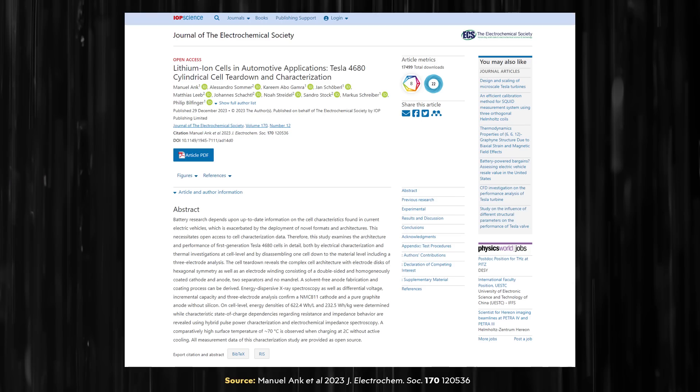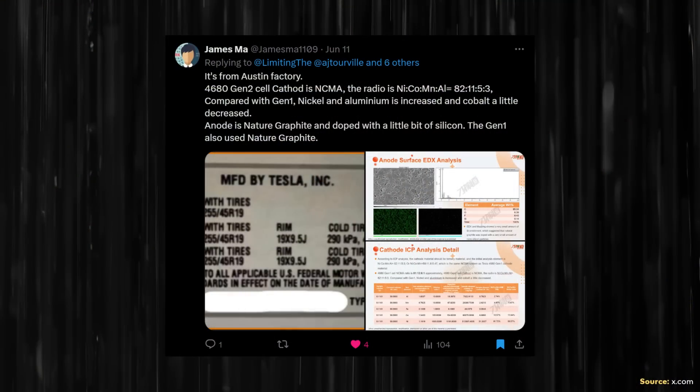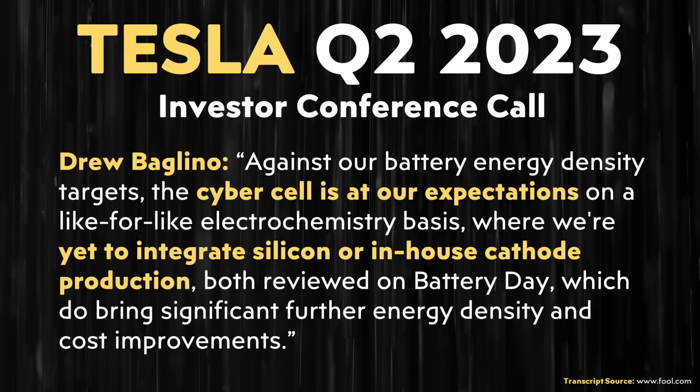The true first gen 4680 battery cells, according to a teardown analysis published in the Journal of the Electrochemical Society, revealed an NMC 811 cathode chemistry and a gravimetric energy density of 232.5 watt hours per kilogram. The first generation 4680 battery cell had no silicon in the anode, but the battery that James Ma tested did detect some silicon in the anode — a very small amount, around 0.14%. This is interesting, especially since Drew previously mentioned that, at least with the cyber cell, they don't have silicon in the anode.